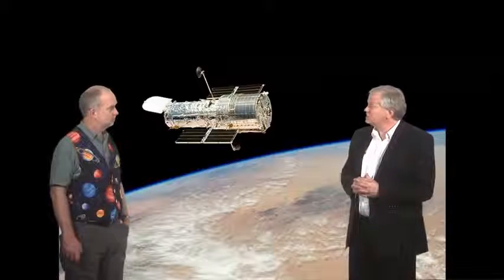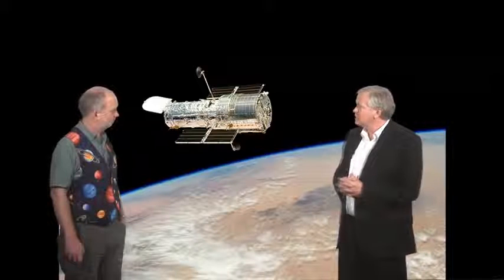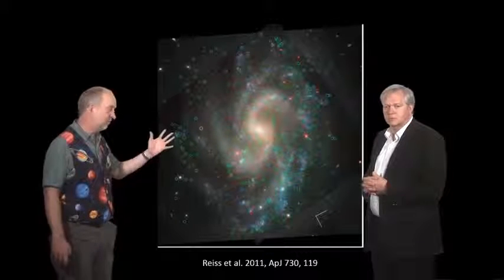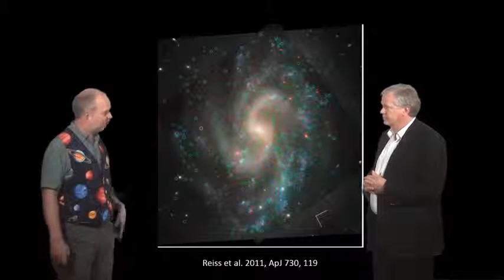The Hubble Space Telescope was really designed to go out and solve the distance ladder problem — to have the resolution and sensitivity to literally see Cepheid stars in not just a handful of nearby galaxies, but in lots of nearby galaxies. Here's a recent paper showing a nearby galaxy, and you're just about to see the green and red-yellow circles indicating various Cepheid stars in this galaxy. You can see it's finding lots of them in a much more distant galaxy.